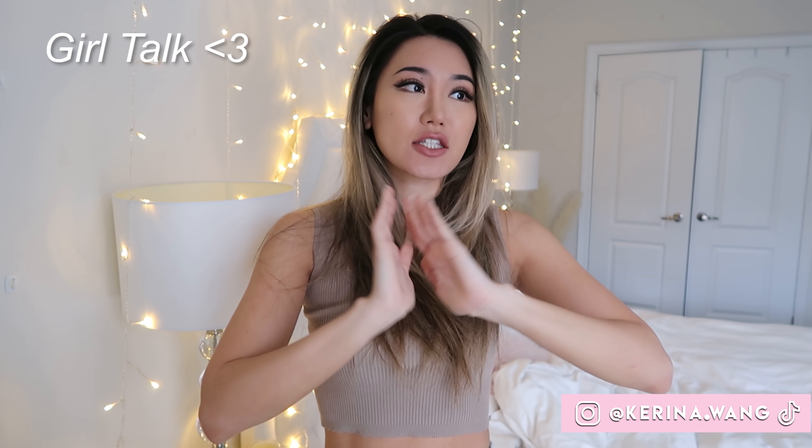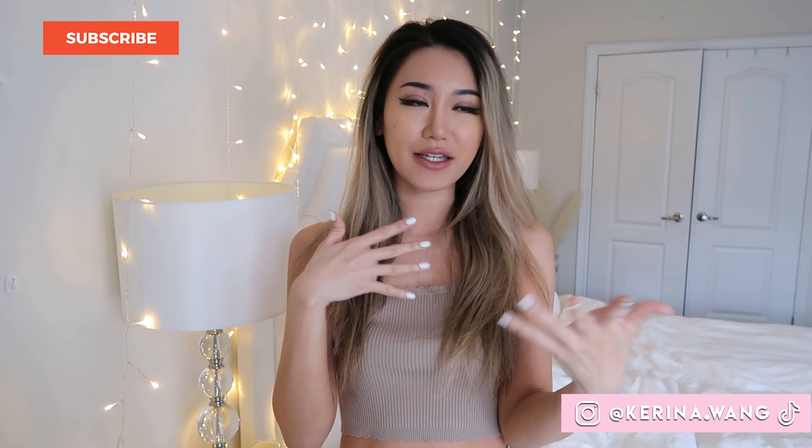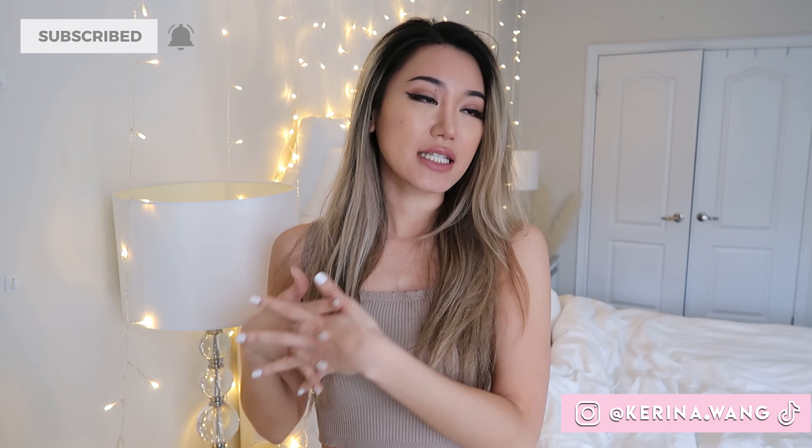Hey guys, what is up! Today I thought I would do a girl talk video, and since a lot of you have been requesting a closet tour, I will be doing that today as well. I know I don't really do these type of talking vlogging videos that are not very haul or style or fashion focused, but I feel like in those type of videos I don't actually get to know you guys on a personal level. Plus, looking back I only have like two or three girl talk videos ever, which is ridiculous.